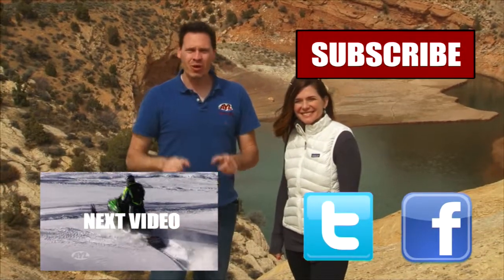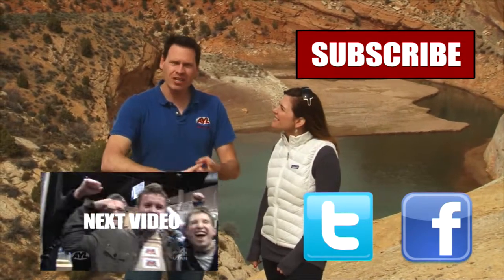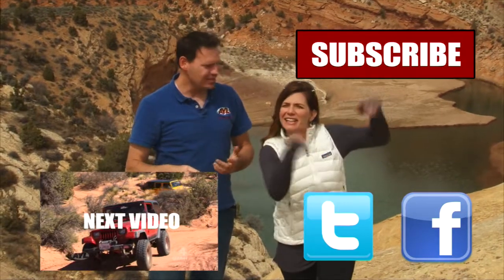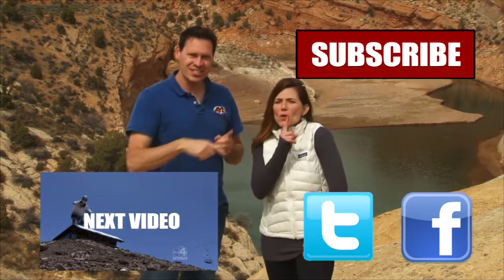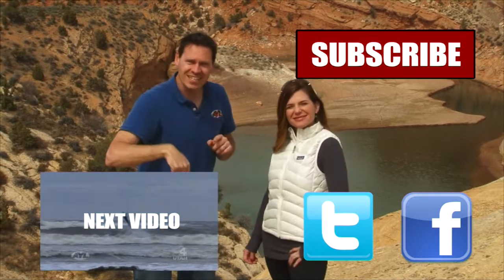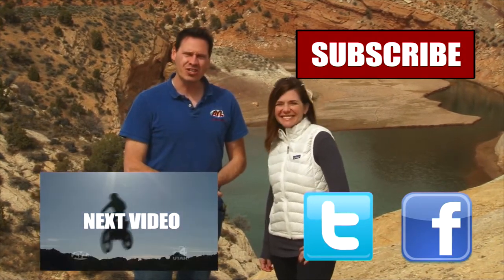You're going to want to watch all of our other AYL videos. You're going to want to like it, share it, and subscribe. We have some really cool videos — all kinds of behind-the-scenes stuff, bloopers of Alicia crashing and stuff. You want to click all of these things and subscribe to our channel because At Your Leisure is awesome, and we'll see you here for more videos.